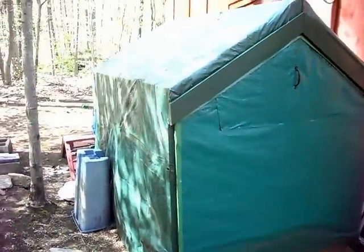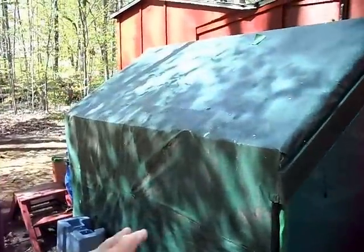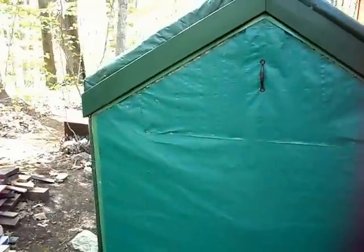This is my tractor storage shed, simply made out of two-by-fours and heavy-duty tarpaulin. There's a little ramp here to get my lawn tractor in. I haven't used the tractor yet — the grass isn't really growing that great yet. But that's just to keep the lawn tractor in there.